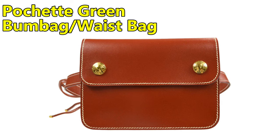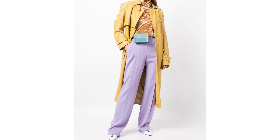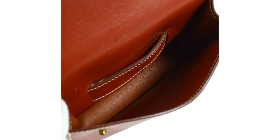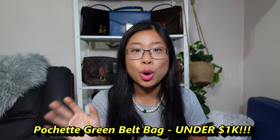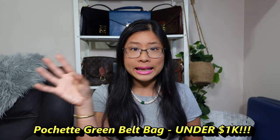Bag number five is called the Pochette Green bum bag or belt bag — it's not actually just in green, but that's the name I came across. It's a cute little dinky bum bag/belt bag and it appears to have a detachable waist strap or belt, so you can switch it out or wear it across your chest with a different strap. It's got two gold snap buttons at the front, one main compartment that appears to be leather lined. I found it in black, gold, red, and blue. Pricing: under a thousand dollars — check this one out at $650!